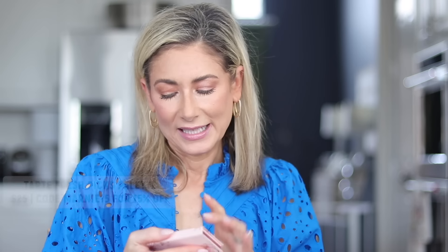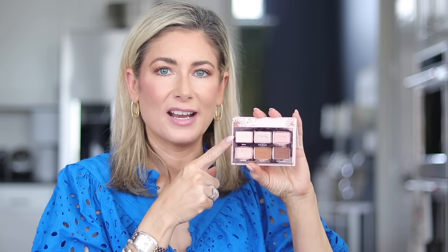This last beauty favorite is a very recent find — it's from Tarte, their Tartlet Fresh Picked Eyeshadow Palette. It's just six little shades, and if you love a light wash of shimmer across the lid and a couple of mid-tone matte browns to deepen the crease, this is the perfect everyday palette. I have a discount code for 15% off through Tarte directly in the description box. It has an ivory shade for the brow bone, a warm brown for all over the lid and crease, and a darker warm brown for the outer corner. Lots of versatility, and I love how tiny it is — great for travel.